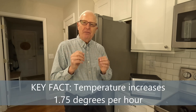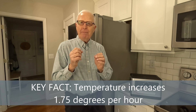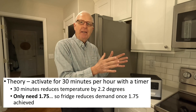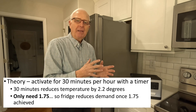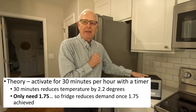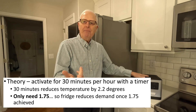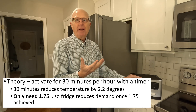Seven and a half hours equals 15 thirty-minute blocks. My idea is to put a timer on this, set to activate every 30 minutes and only power the unit for 30 minutes. The theory is that with the fridge running 30 minutes it will reduce the temperature by 2.2 degrees, but we only need 1.75 degrees — so the fridge will actually get extra cooling. I could only find a timer switch with 30-minute increments, so that's the interval we're using.